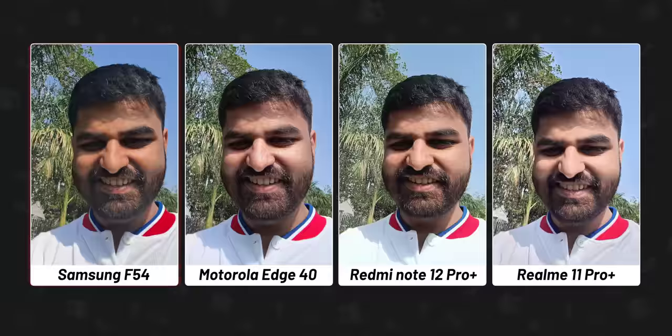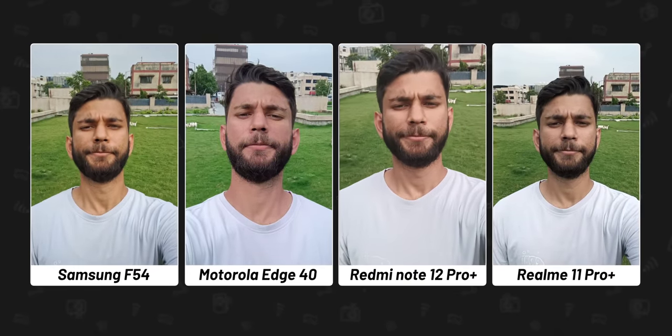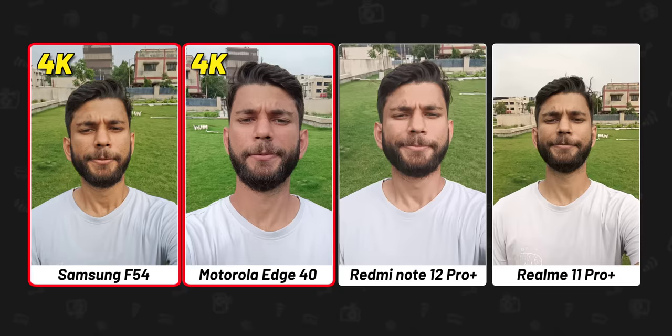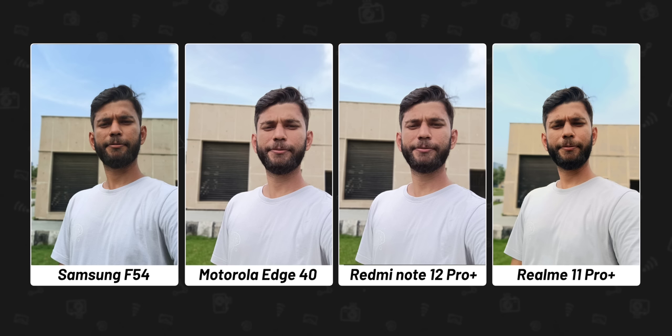For the front camera, I like the F54's photo — the sharpness and overall color looks good. Motorola Edge 40 is a close second; the colors are fine but it added extra brightness around Manu's nose. Redmi completely overexposed Manu's white t-shirt and Realme overexposed his face entirely. For selfie videos, the F54 and Edge 40 are among the few phones in this segment that can shoot 4K selfie videos. In portrait selfie mode, I prefer the F54 — my skin tone and the sky in the background look closer to natural. Overall for selfies, I would prefer the Samsung F54.